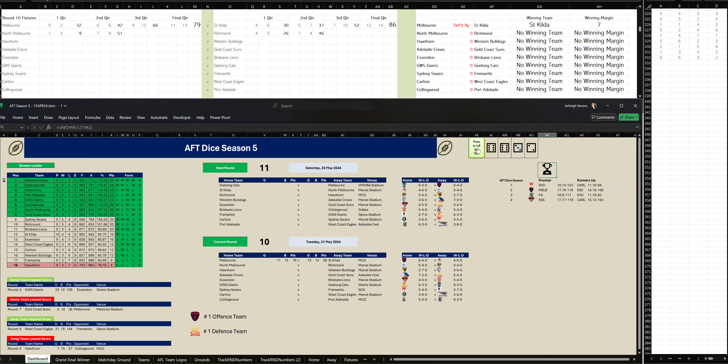North Melbourne have kicked six goals, six to Richmond three goals, two. At halftime, North Melbourne are leading by five points. Let's go to the third quarter.